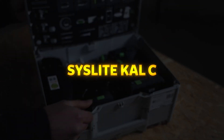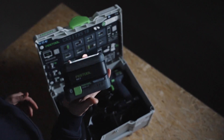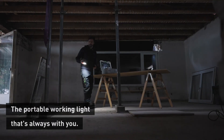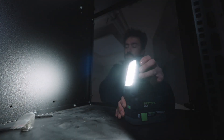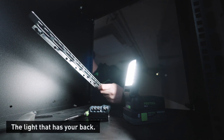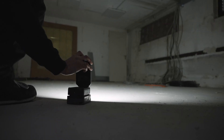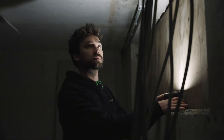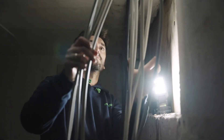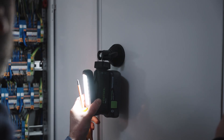Syslight KAL-C. The Syslight KAL-C is a compact and versatile cordless work light designed to provide bright, even illumination in hard-to-reach areas. Despite its small size, it delivers up to 1,200 lumens of uniform light, reducing shadows and ensuring a well-lit workspace. The adjustable brightness settings and natural daylight color temperature make it an ideal lighting solution for precision work. Its flexible design allows the lamp head to swivel between 0 and 180 degrees, and it can be hung on a hook or mounted on a tripod for optimal positioning.